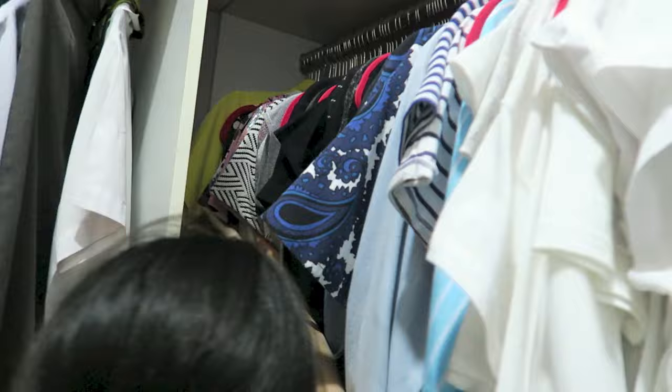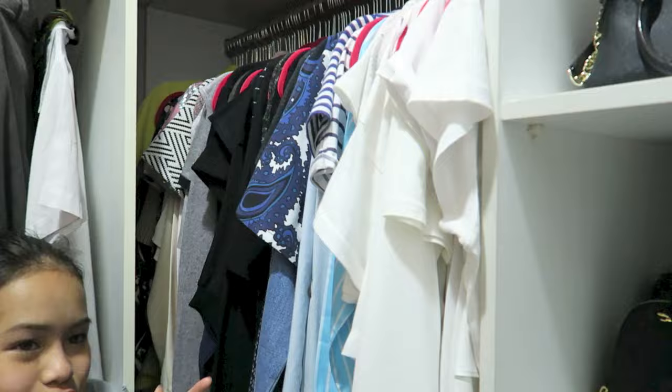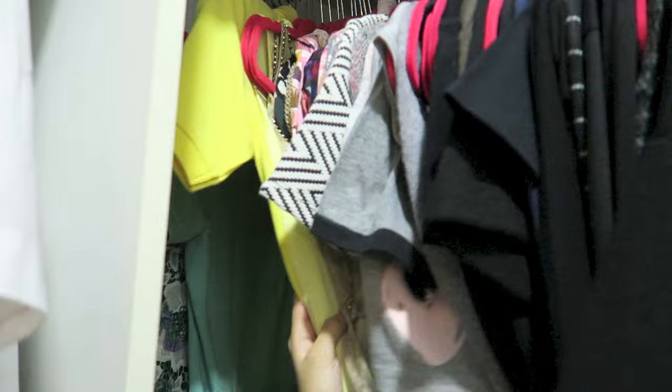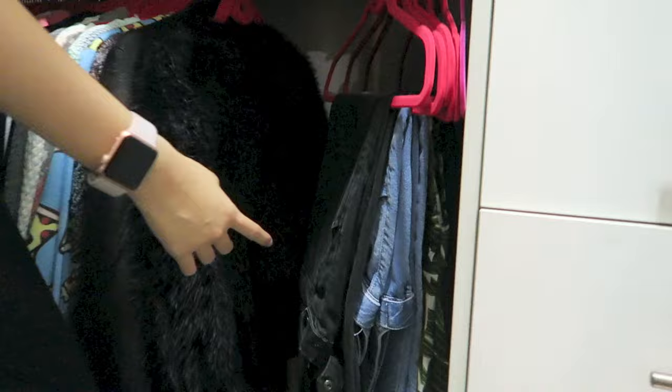All of my clothes are colour coded — I am that organized. I've got white, then blue, then black — loads of blacks and grey — then pink, red, yellow, and green. All colour coded and I really like it. And the velvet hangers are so nice.